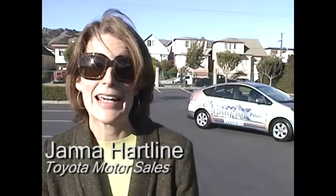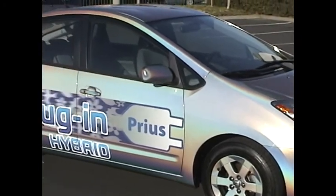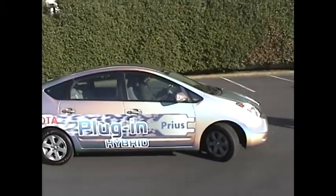What we have behind me is the first prototype plug-in Prius from Toyota. This Prius has an extra nickel metal hydride pack which provides electric-only power up to 60 miles per hour. The plug-in part is essentially plugging in and charging that extra battery pack.